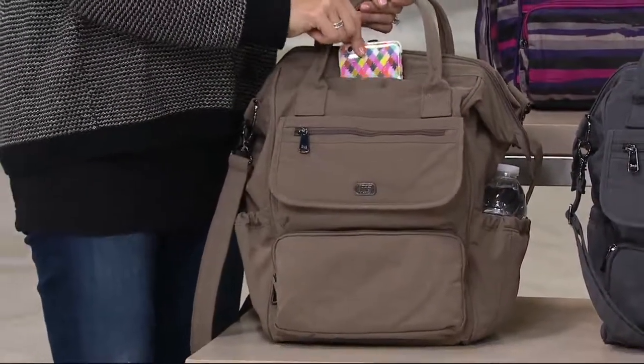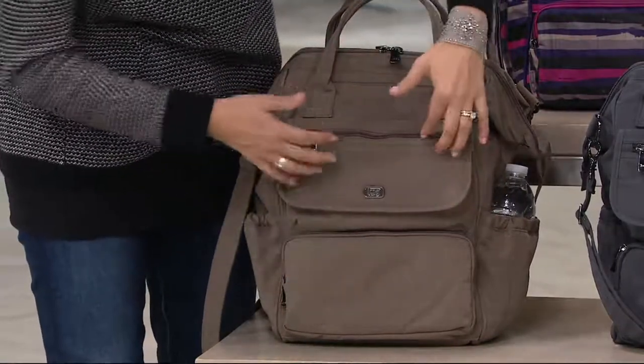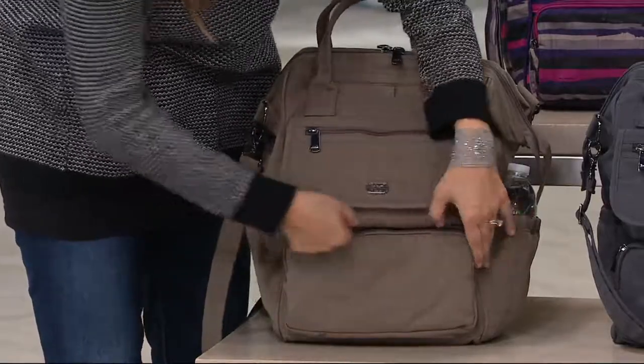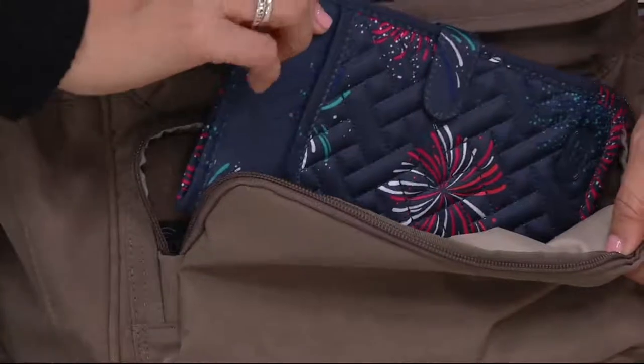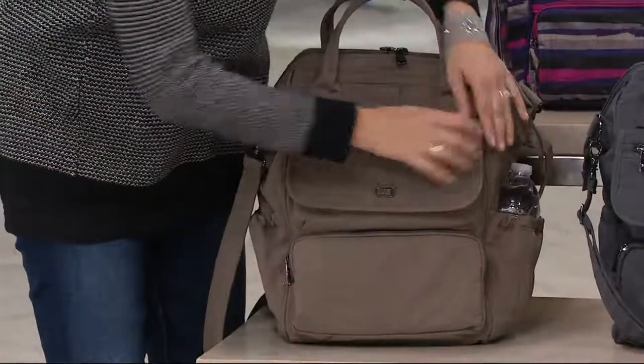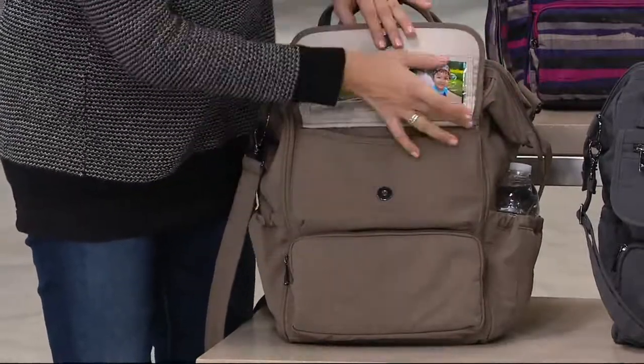Up here is our signature feature: a quick-access pocket for your cell phone. You've got two zipper pockets that are RFID shielded. The one down here is sized perfectly for a wallet — any size wallet is going to fit in there. And then you've got this great zipper pocket for quick access to things as well.